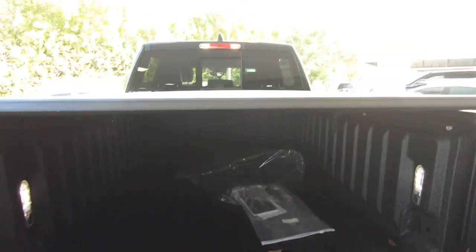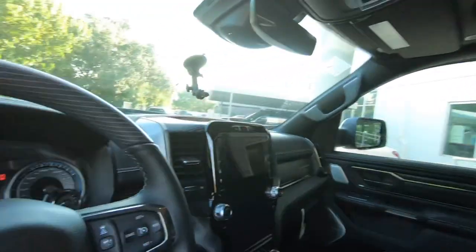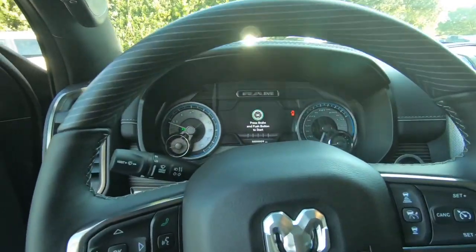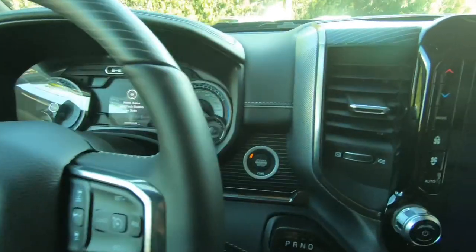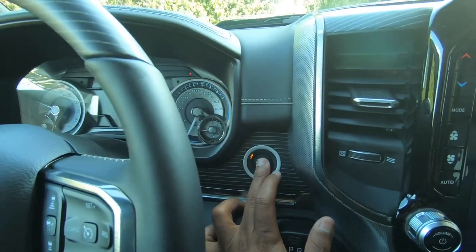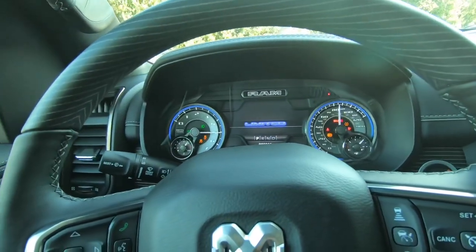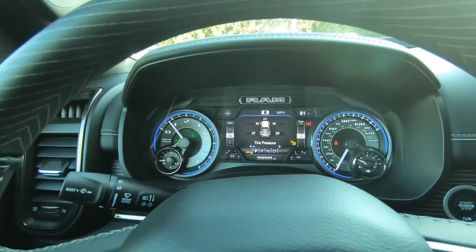Let's hop into the interior of the RAM 1500. Sitting inside, looking at this interior — shutting the door — you put your foot on the brake and press the start/stop button. As you can hear, that 5.7-liter HEMI engine comes to life and the gauges do a nice sweep.